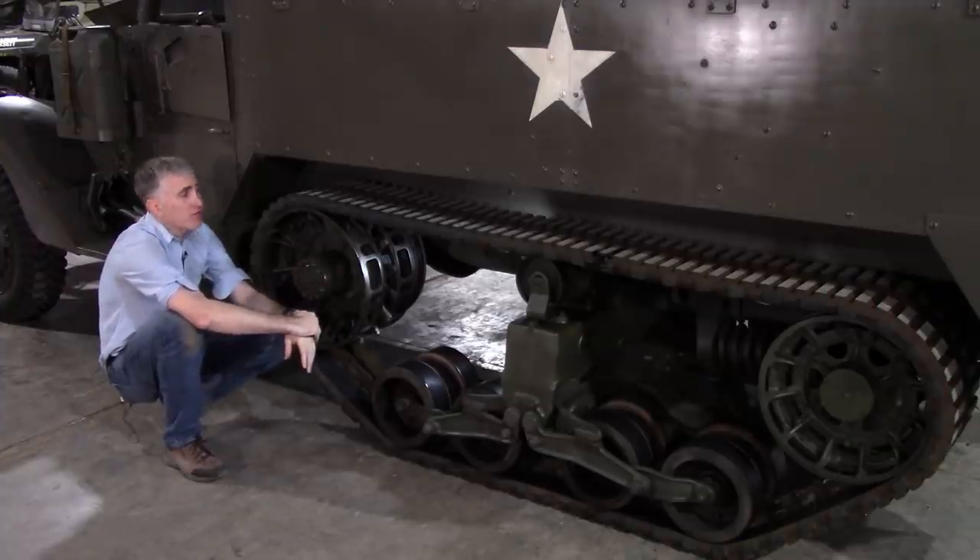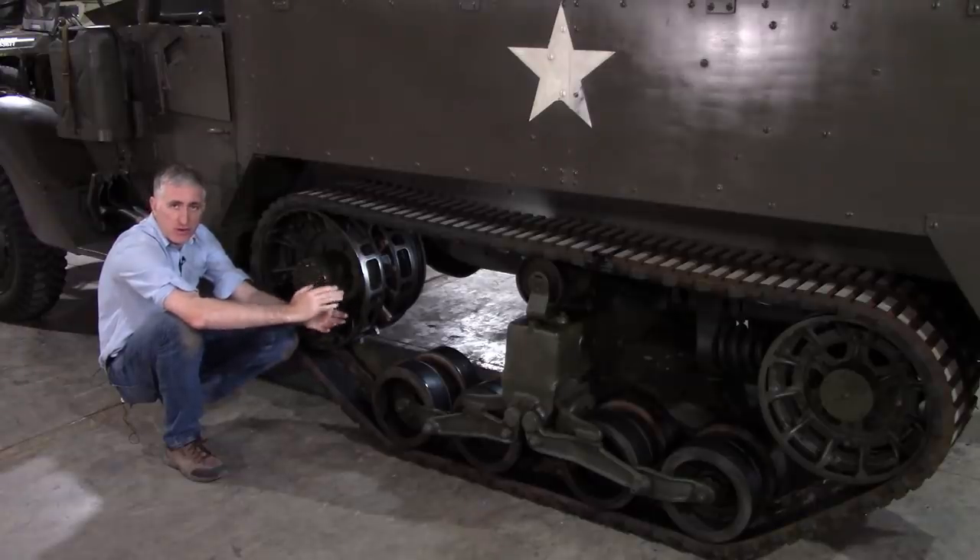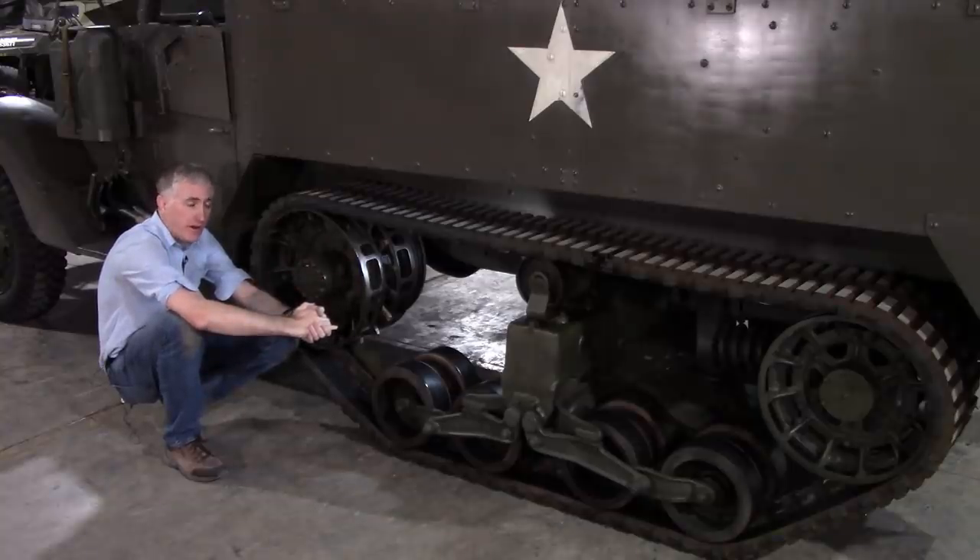Finding spare track for these things is a little bit tricky. There was, until recently, a good source in Israel, because the Israelis used these half-tracks for quite a period of time and had a good supply of spare track. Well, that has apparently since run dry, and now folks are having to source the track from other places.